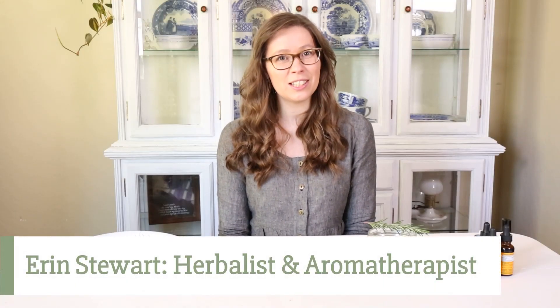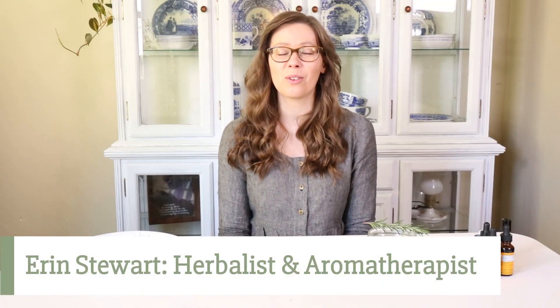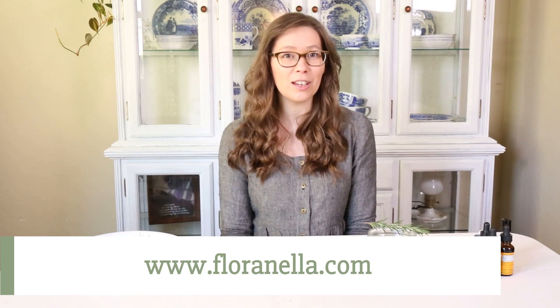Hi, I'm Erin. I'm a clinical herbalist and aromatherapist based in the Pacific Northwest, and I teach herbal aromatherapy at florinella.com.